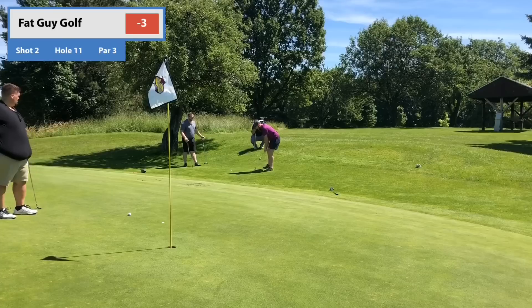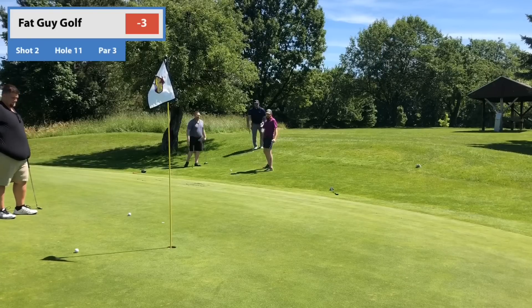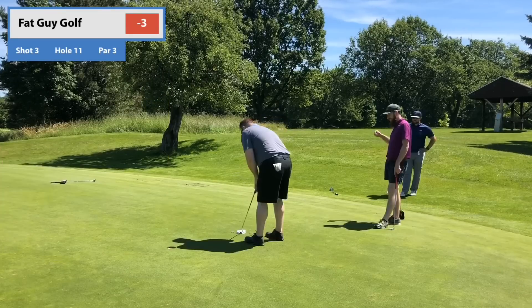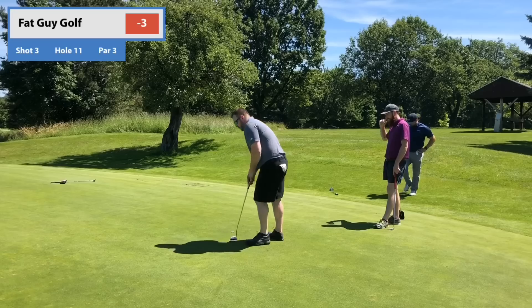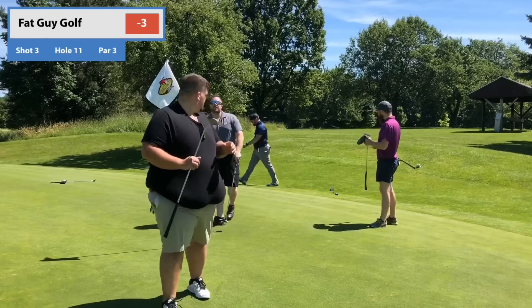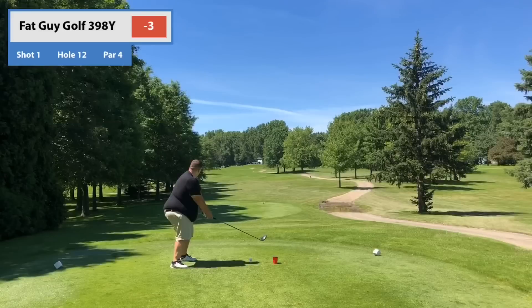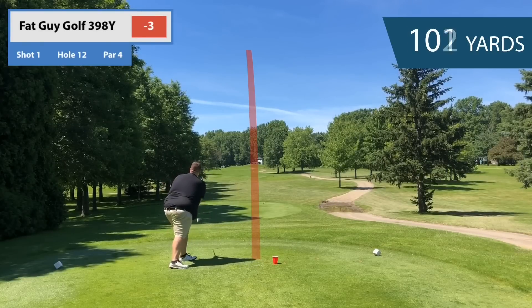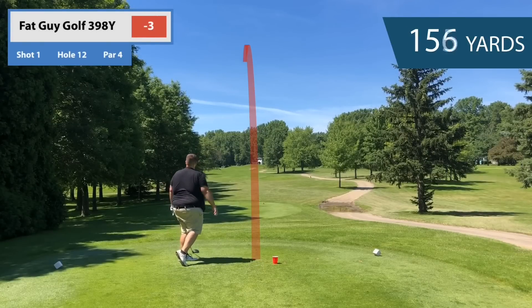Tommy with a good up, Eric with a good up. Team Fat Guy Golf is pulling it together a little bit on the back here already. Tommy with the par putt when we don't hit a green in regulation — that was probably the theme of our front nine, not hitting good approach shots.